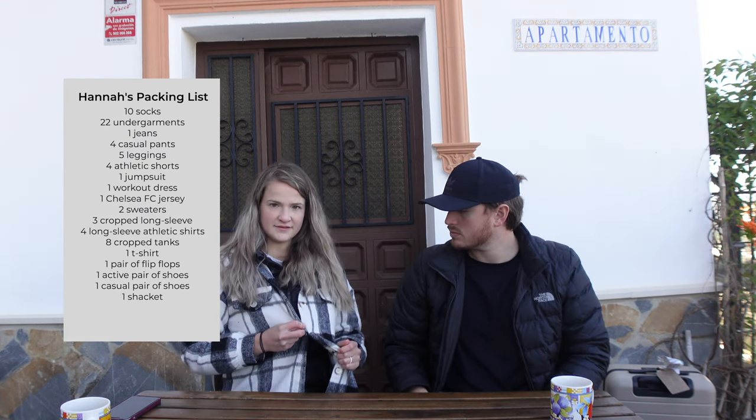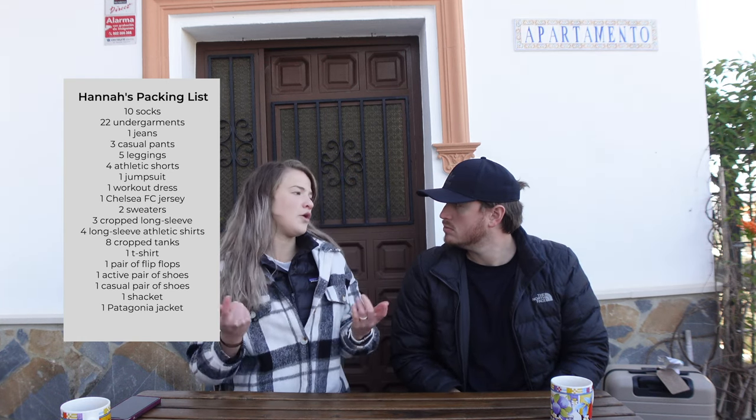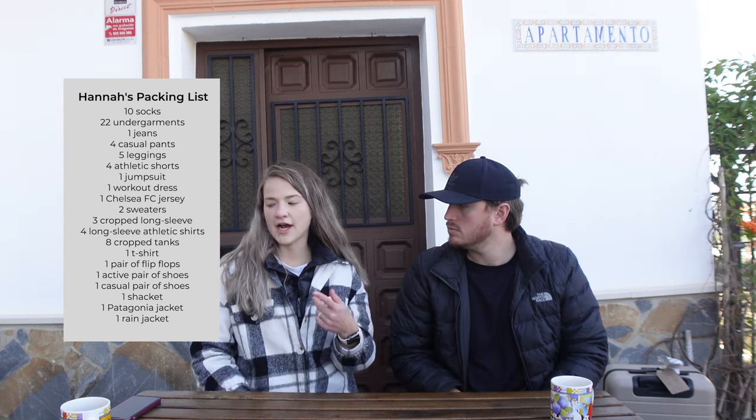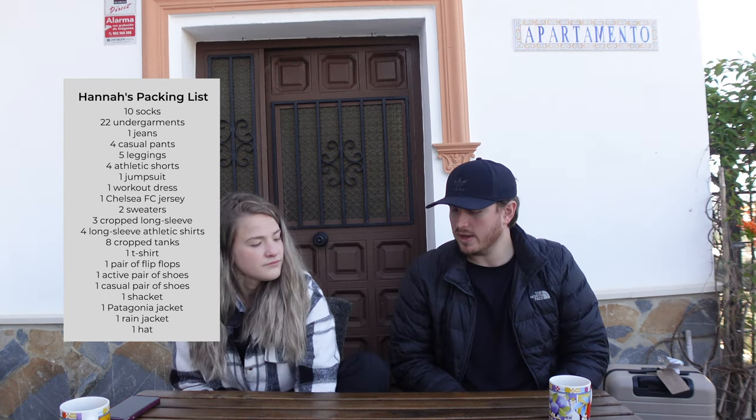For my outer garments, I have a jacket I wear over my Patagonia all the time, plus a rain jacket and a Braves hat — haven't worn the hat yet. World Series champions! So that covers our shoes and clothing.